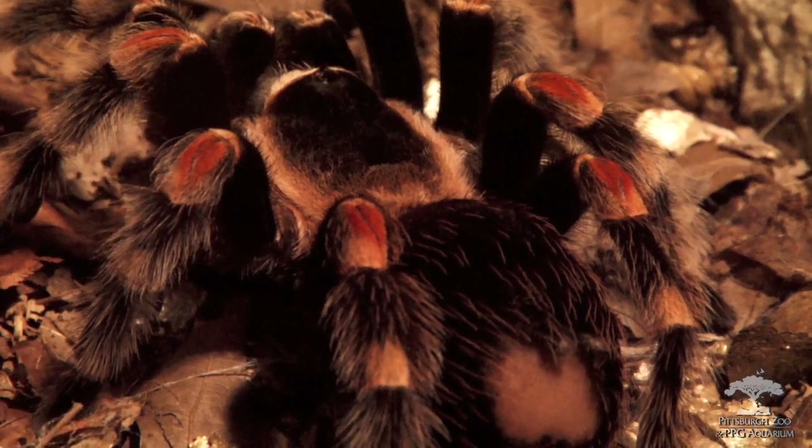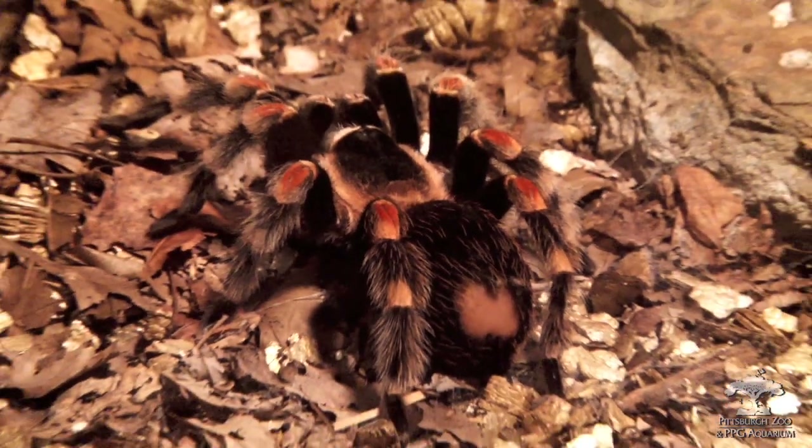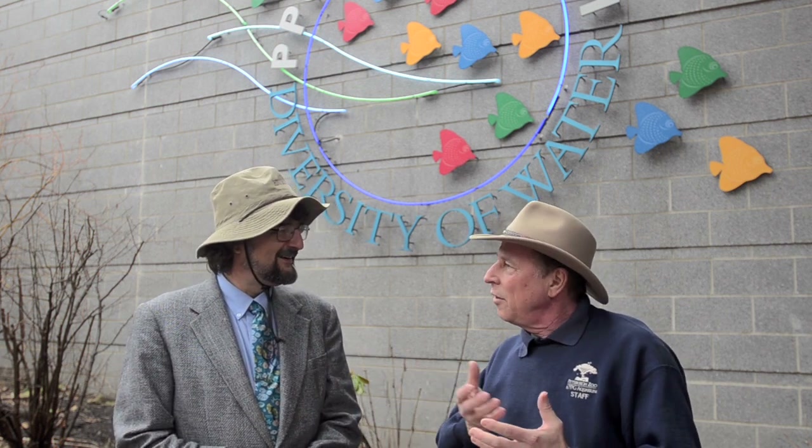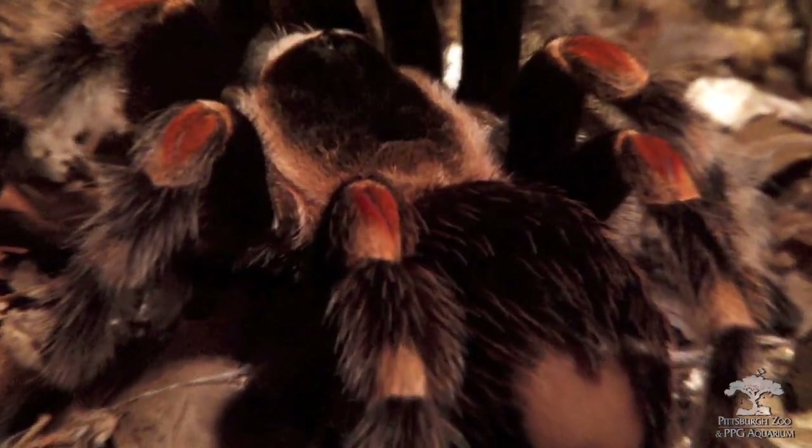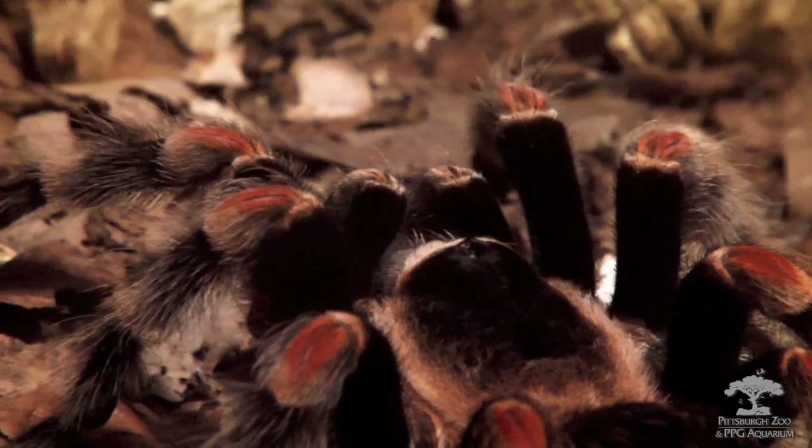Today we're talking about the Mexican red-kneed tarantula, which is a big spider — a unique, very good-looking animal. It depends on your taste. It's a spider found along the Pacific coast of Mexico, and it has very bright orange-red knees that give it its name.